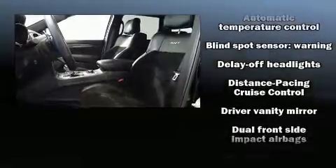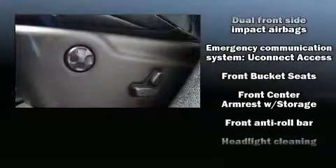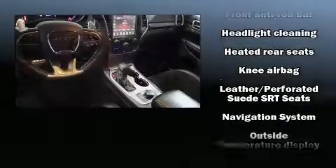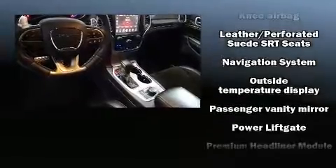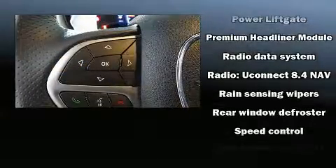Jeep ensures the safety and security of its passengers with equipment such as traction control, anti-whiplash front head restraints, and four-wheel disc brakes with ABS. Brake Assist technology provides extra pressure when applying the brakes.